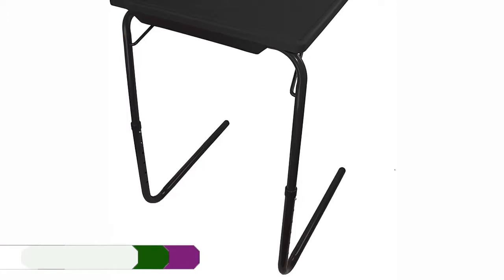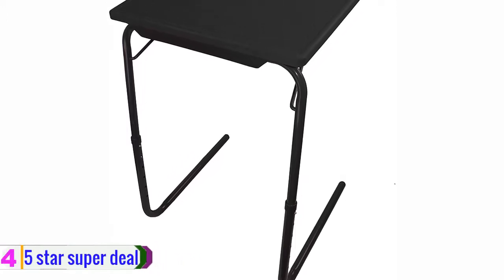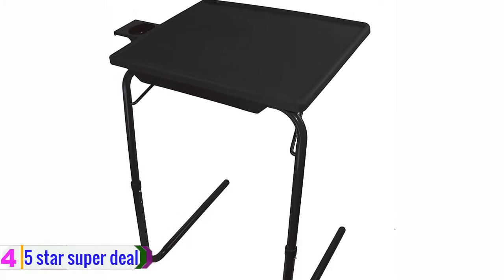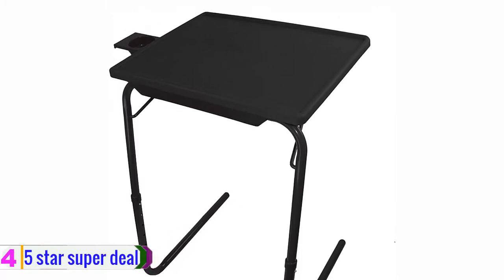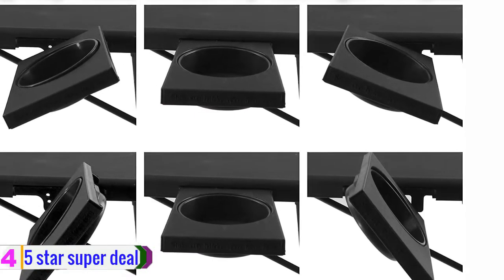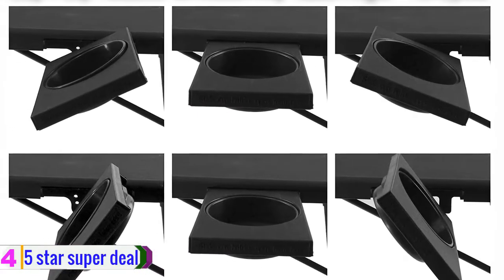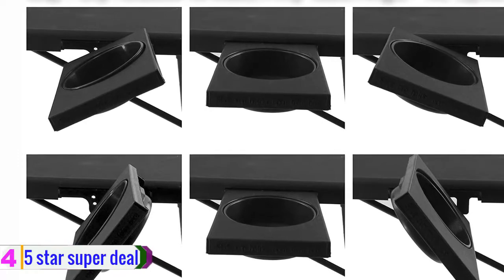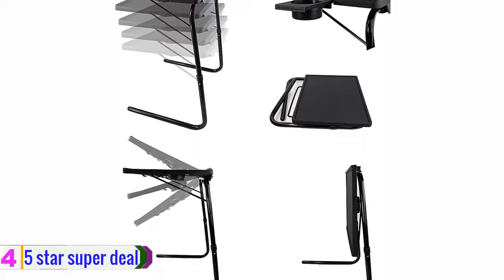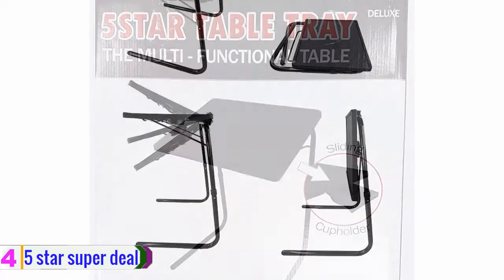At number 4, we have the 5 Star Super Deal Foldable Tray Table. 5 Star Super Deal has brought you a product that simply obliterates the competition in all aspects from design to make and more. It has uniquely designed legs that slide under your couch or lounge and bring the tray table right before you for doing work or munching on some snacks.